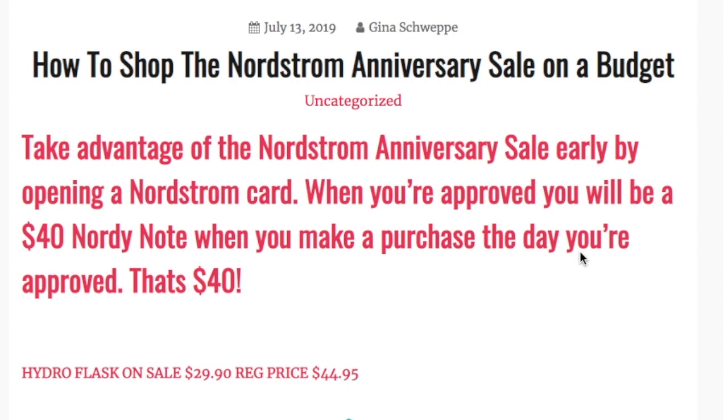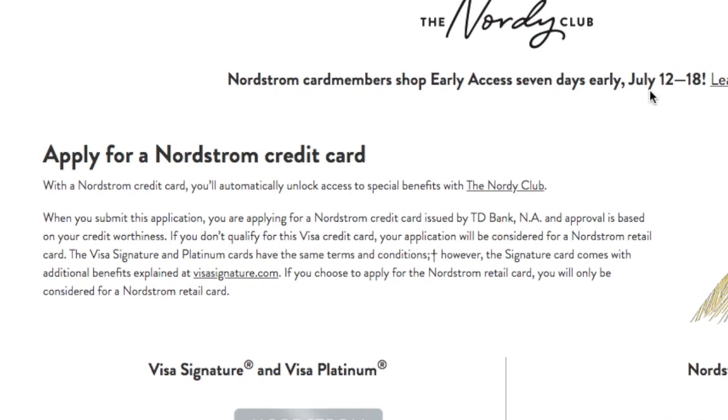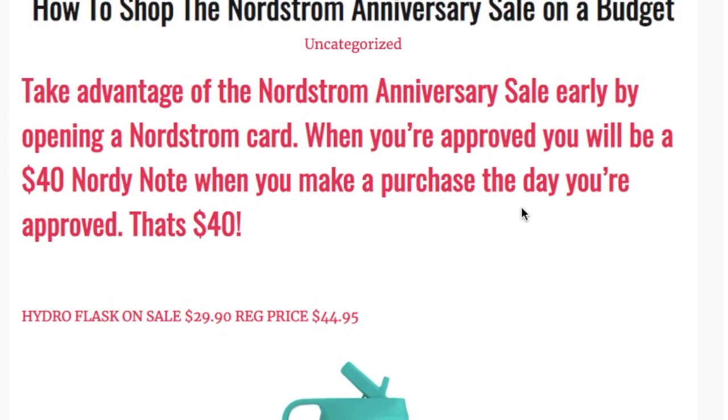Currently the sale is going on for cardholders — it runs from the 12th through the 18th, and then the 19th is when it opens to the general public. The general public can shop between the 19th and August 5th; after August 5th all prices go back to full price. If you're not a Nordstrom cardholder, you can go ahead and apply — I have a link for you. When you're approved you'll get a $40 note when you make your first purchase the same day you're approved, which is pretty cool.